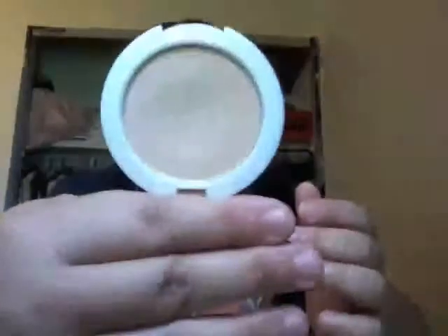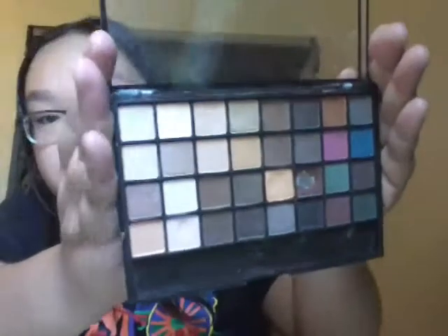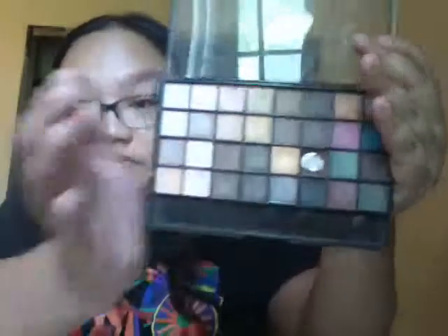Lastly is Elf. The first thing is this Elf powder in Ivory — this is how it looks like. Next is an eye primer, which I don't use, but it is my color. Next is the Professional Eyeshadow Brush, which is the eyeshadow brush that I use. And this palette — oh my god, I love this. This is the Elf Eyeshadow Palette in Natural, because I'm a total natural girl. I'm always using this color, but I'm going to use every single color in here until it's gone. I love this palette so much.